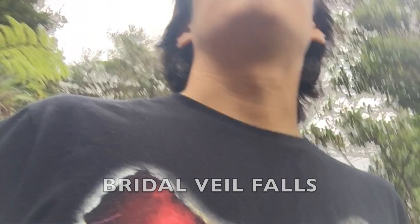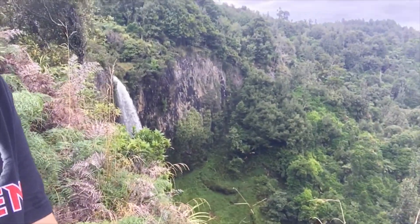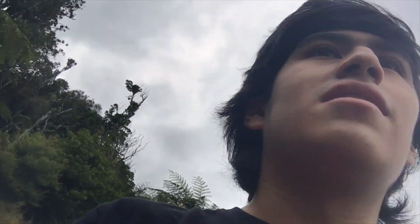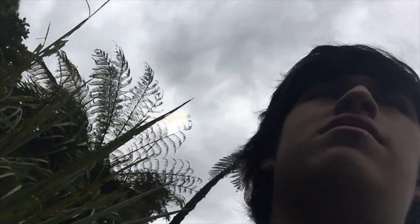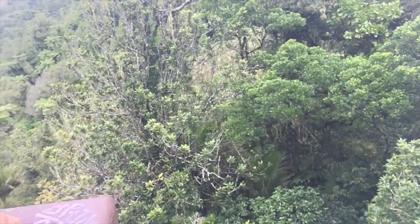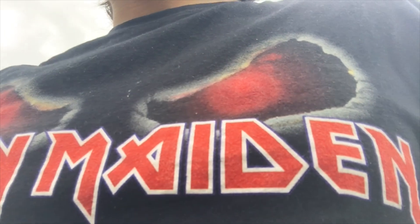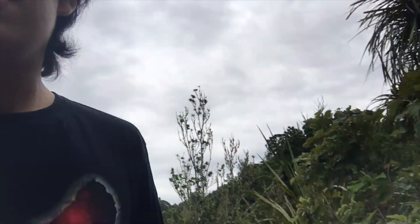I have no idea what it's called. Let's take a look at the waterfall super here. I don't think you guys can see, but here it is. Okay, that's over here. I'm not sure about it.